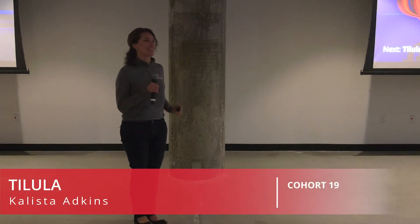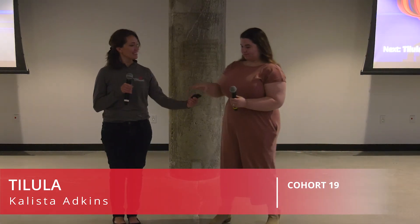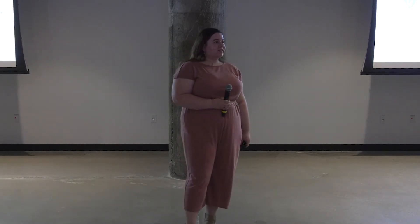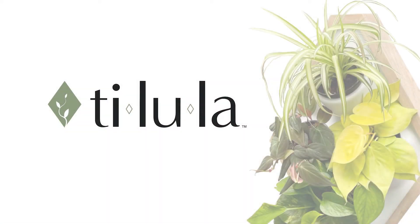Last but certainly not least, Calista Adkins with her business concept, Tallulah. I'll let you take it away. Hello, my name is Calista Adkins. I am a recent University of Cincinnati industrial design graduate with a minor in business management, and Tallulah was my capstone project that I decided to pursue further.